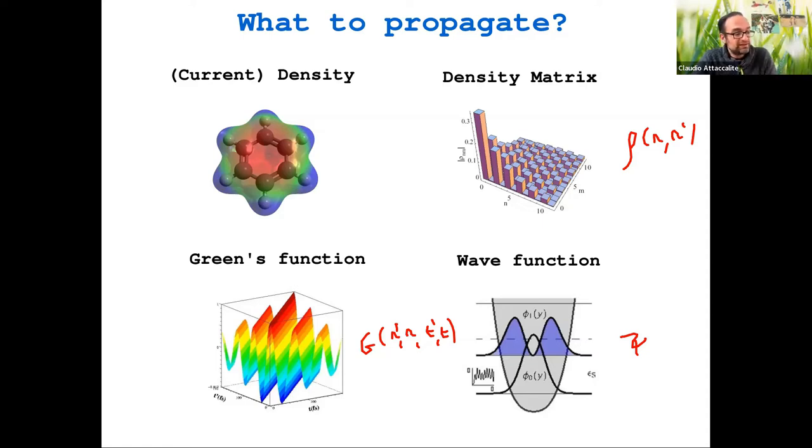So there is a trade-off: you can choose a simple object like the density and pay with a complex correlation functional, or choose a more complicated object where writing the correlation is much easier. I will give examples starting from TDDFT.